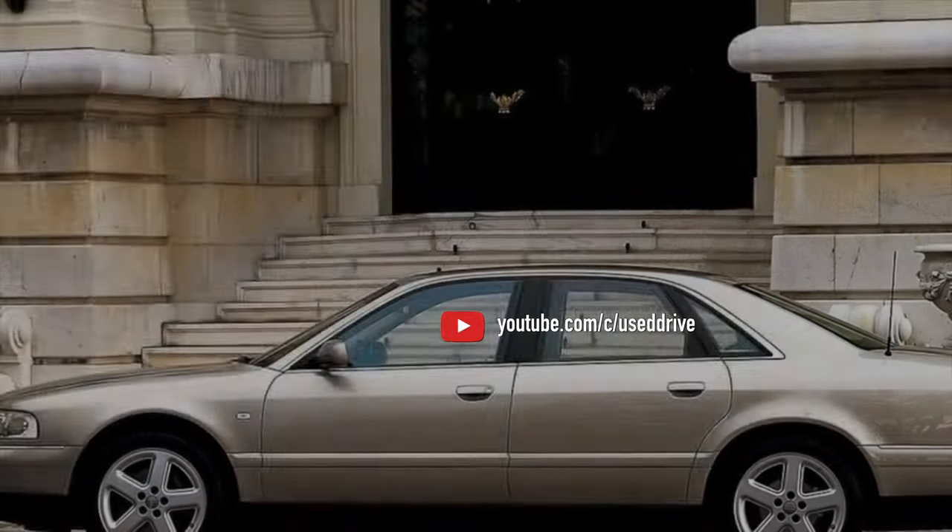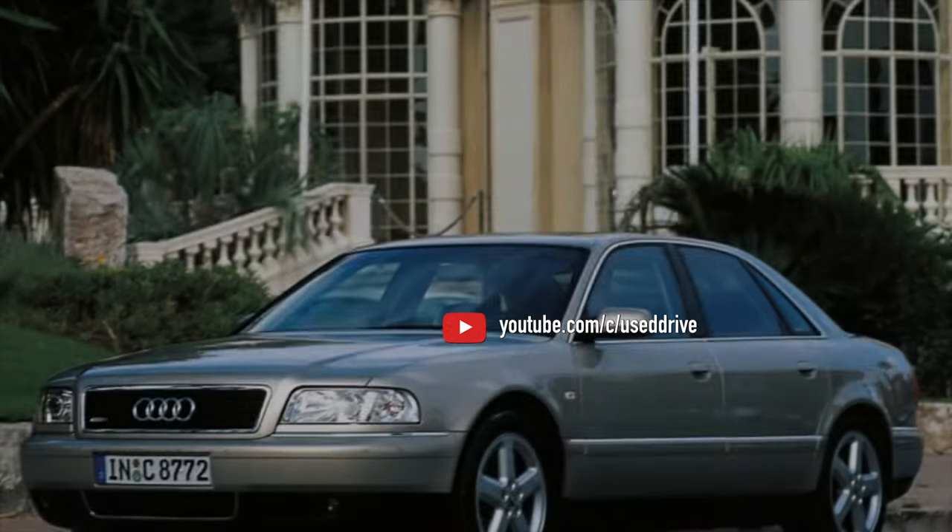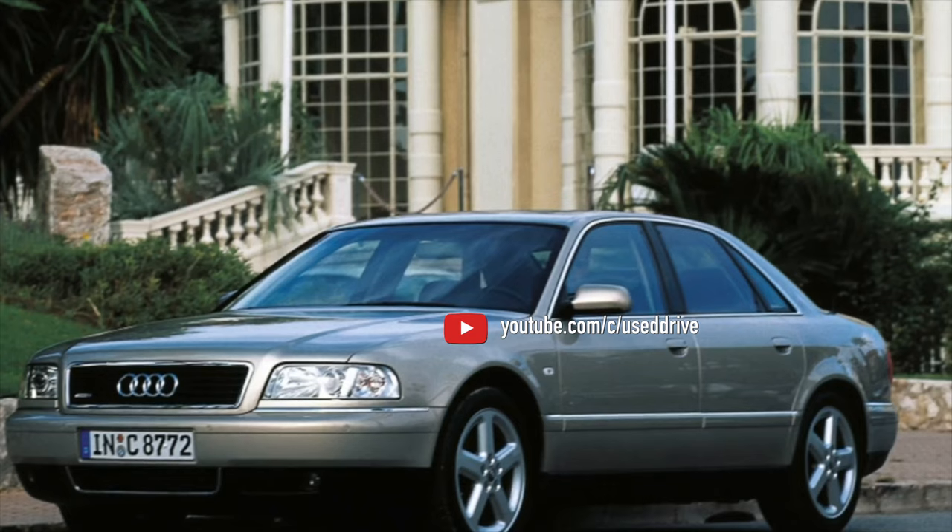On this, the information about the problems of the first generation Audi A8 is exhausted. If you know more or disagree with what you heard, I am waiting for you in the comments.